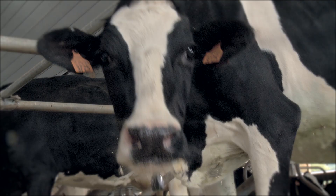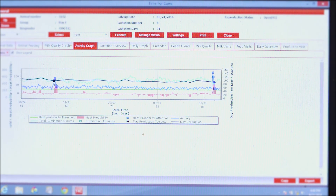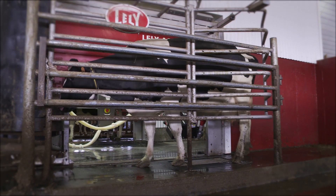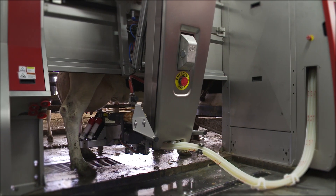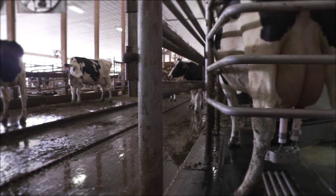All the cows have collars on that have transmitters, and the robots will interpret any data that the transponder gives them. The information collected in the computer from the chip keeps updating all the time. We know how much she's moved around in the barn during the day, whether she's going to the feed enough, whether she's coming to the robot enough. If she's off on her feet, she won't move as much and we know she needs attention. Or if she is in heat and needs to be bred, it will tell us that she's high in activity.